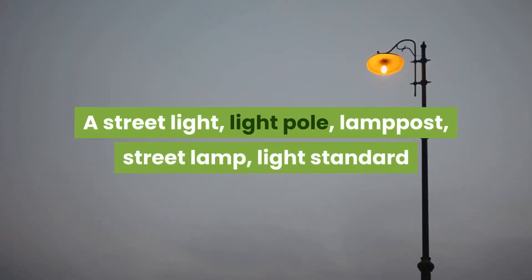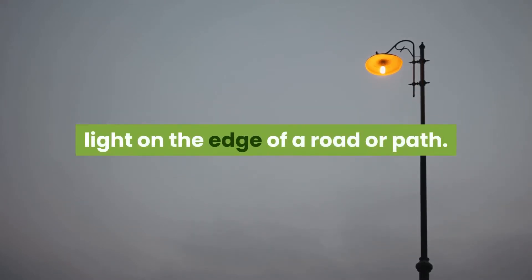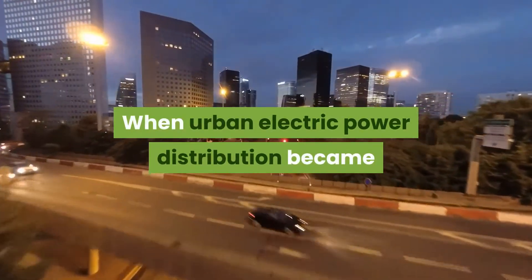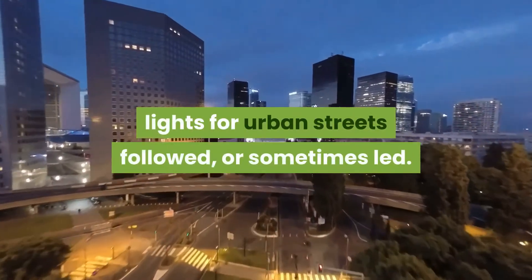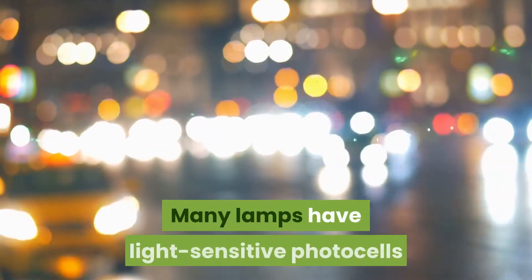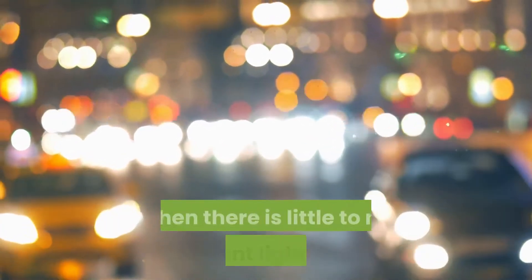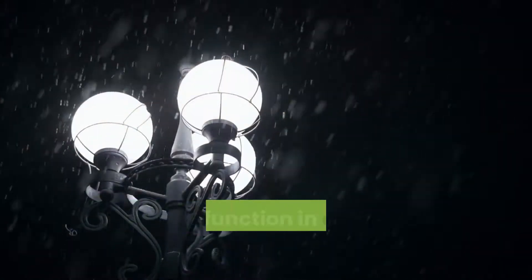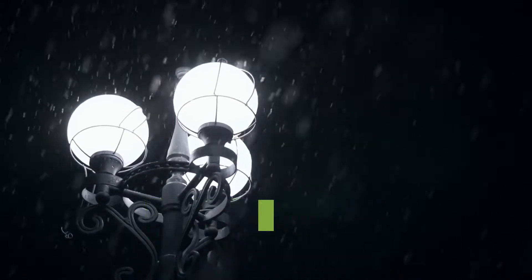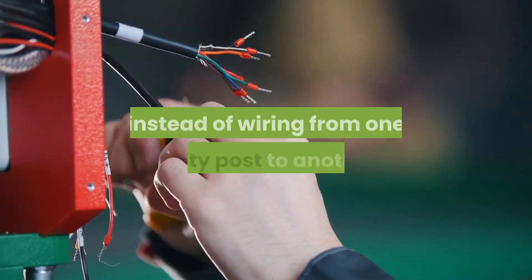Why do we need street lights? A street light, light pole, lamp post, street lamp, or lamp standard is a raised source of light on the edge of a road or path. When urban electric power distribution became ubiquitous in developed countries in the 20th century, lights for urban streets followed. Many lamps have light-sensitive photo cells that activate the lamp automatically at dusk, dawn, or dark weather conditions. In older systems, this function could be performed with a solar dial.